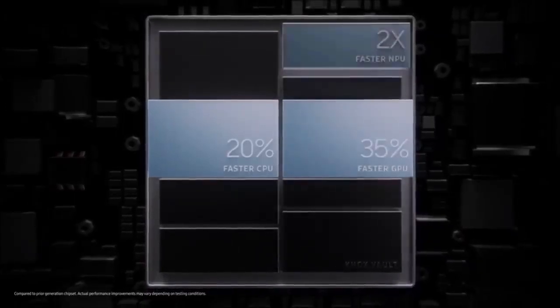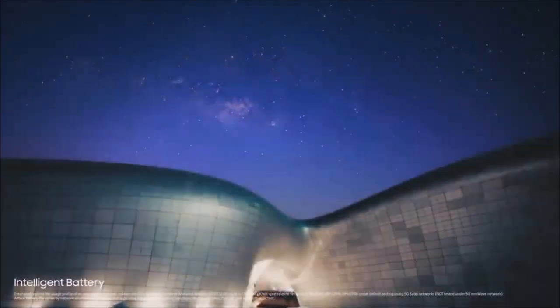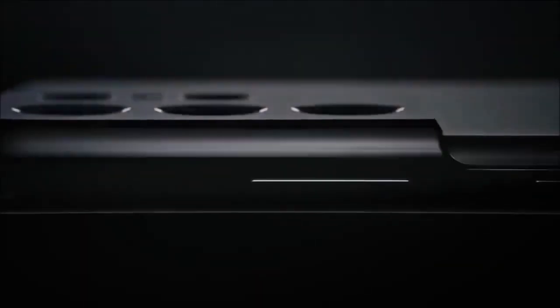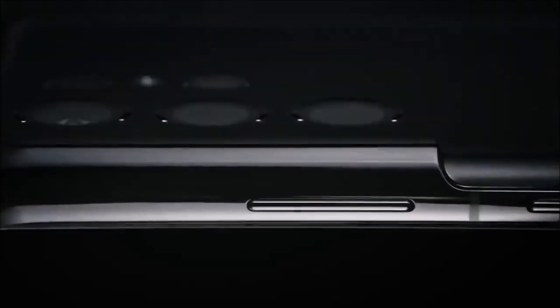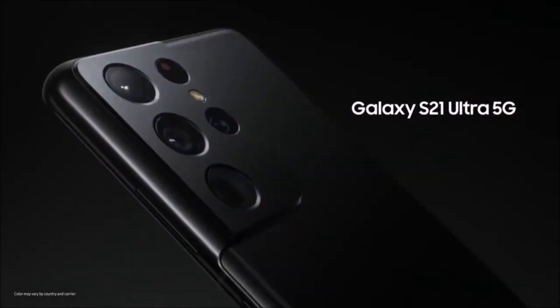The stunning dynamic AMOLED 2X display features a Quad HD+ resolution of 3200 x 1440 pixels, a refresh rate of 120Hz, support for HDR10+, and a peak brightness of 1500 nits. If you like to have a point-and-shoot camera always with you and don't mind spending more than $1,000 for it, the Samsung Galaxy S21 Ultra is a fantastic camera phone.